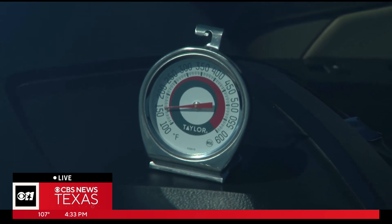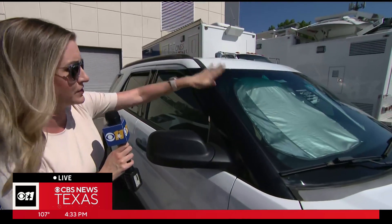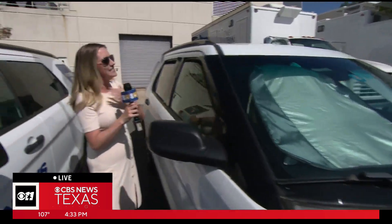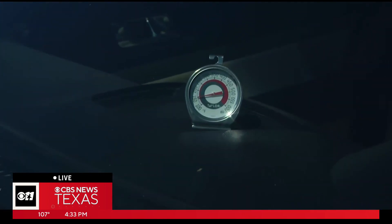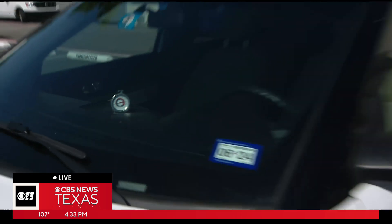So we're talking about a 20-plus degree difference, and then we have to talk about the dashboard as well. The protected vehicle with the sunshade has a dashboard reading we're estimating around 130 degrees. Over here on the unprotected vehicle it's over 150 degrees. This is an insane difference.